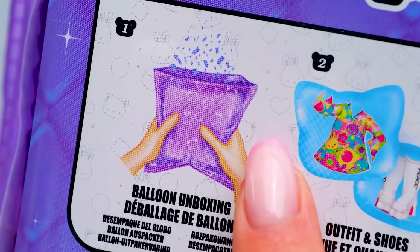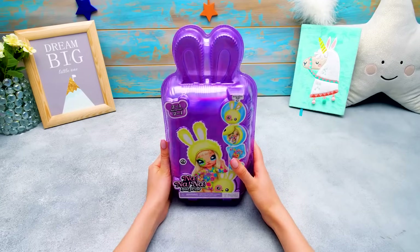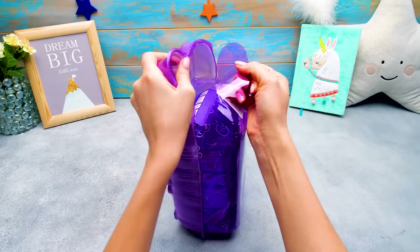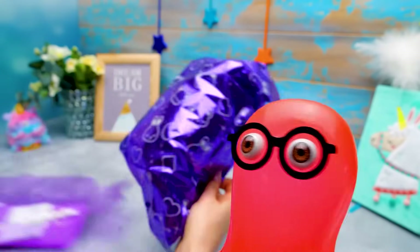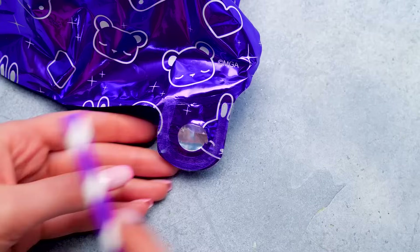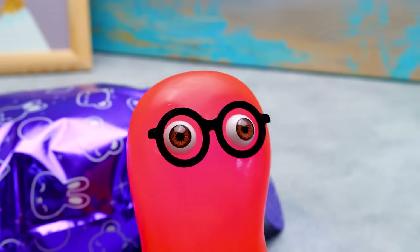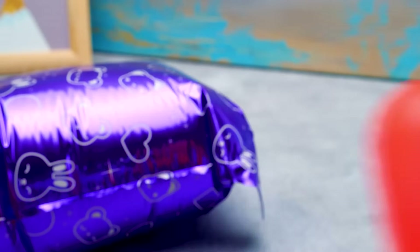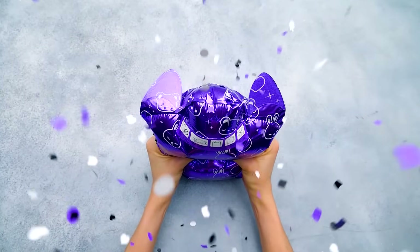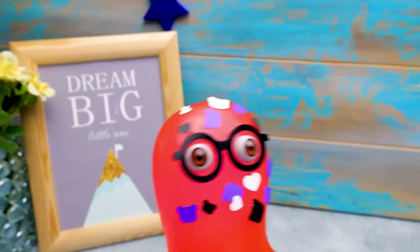Today we're gonna pop surprise balloons! Actually, last night I had a dream about balloons and confetti. That was a prophetic dream! You must have been thinking about this unboxing! I had it because I was thinking about popping balloons all day — and that's just what we're gonna do right now! Guys, are you ready for a confetti show? Nanana dolls always have awesome surprises!